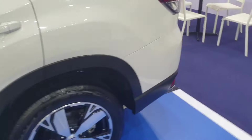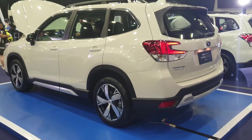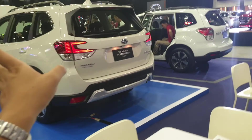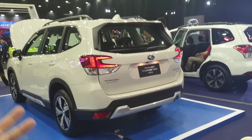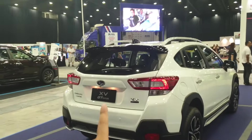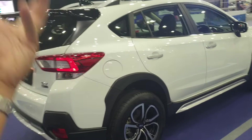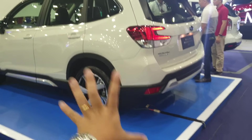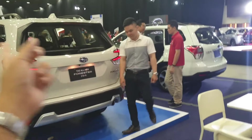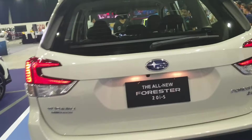Coming back to the present, this Forester — at one look from the front — may require a double take to realize it's a different model, but from the rear there's no mistaking it. They've made very substantial changes. Just like the XV, which is a more subtle stylistic evolution from its predecessor, the Forester sits on an all-new platform — a massive departure from the predecessor. The window lines are totally different and the rear section is also totally different.